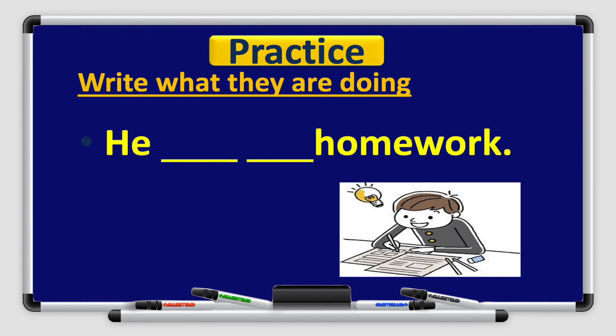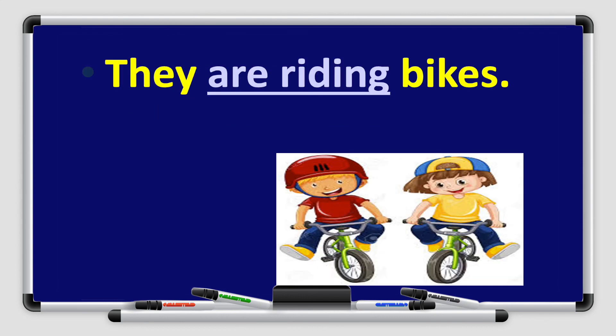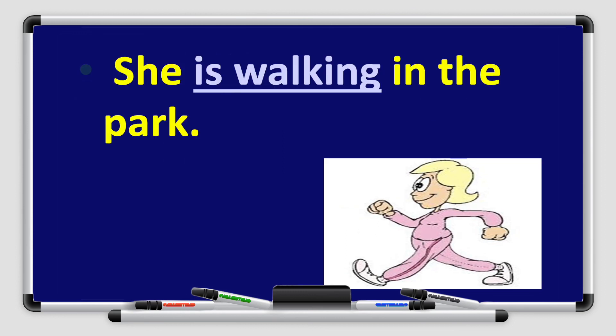Now write what they are doing. Look at the picture and write. Number 1: He ___ homework — remember to use verb to be and verb plus ing. He is doing homework. Number 2: They are riding bikes. Number 3: She ___ in the park — she is walking in the park.